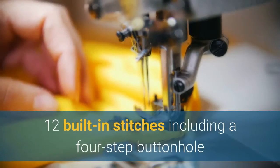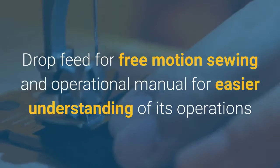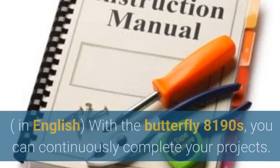12 built-in stitches including a 4-Step Buttonhole. Stitch Width Adjustment and Length Adjustment, Drop Feed for Free Motion Sewing, and an Operational Manual for easier understanding of its operations, in English.